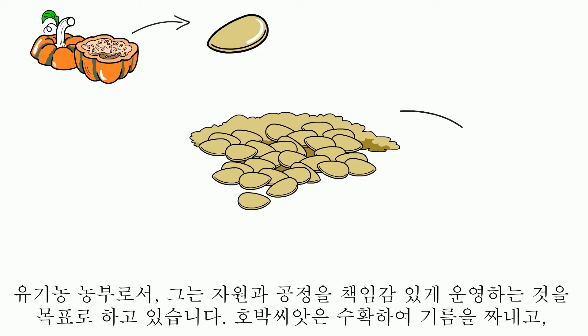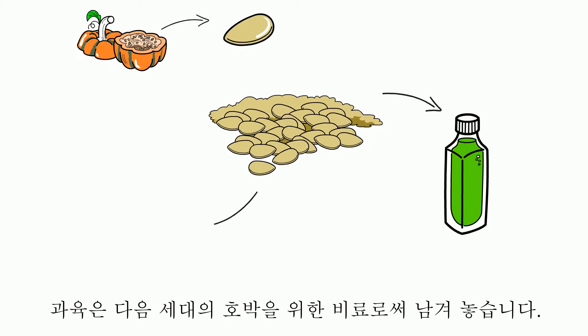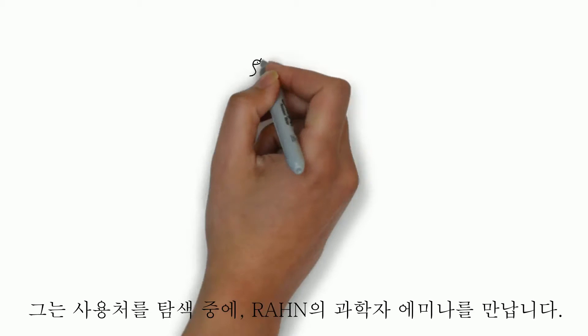Pumpkin seeds are harvested and pressed to oil, while flesh stays as a fertilizer for the next pumpkin generation. Still, Hans is in search of a good application for the residual press cakes.